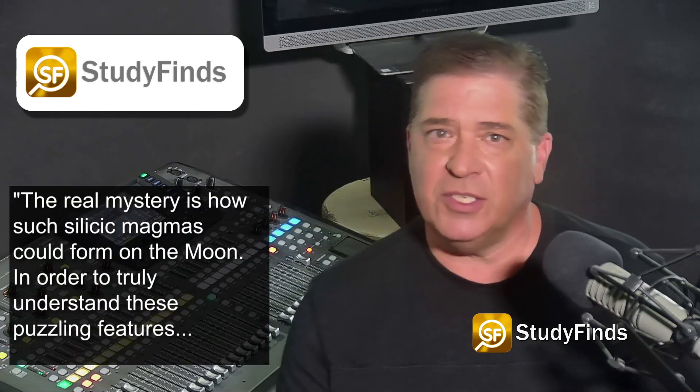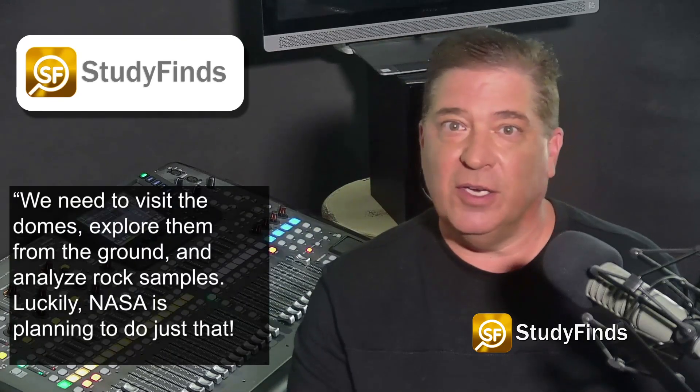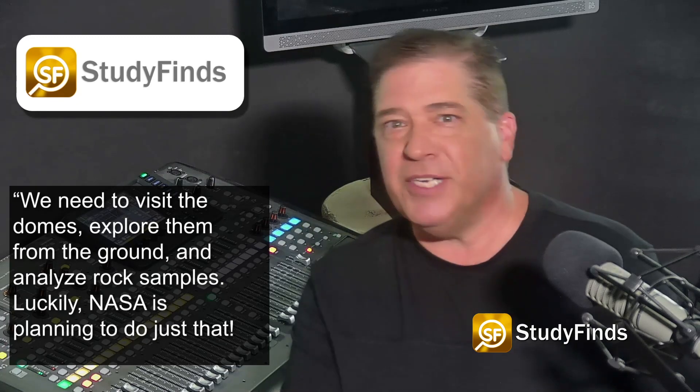According to NASA's Carolyn Capone: "The real mystery is how such silicate magmas could form on the moon. In order to truly understand these puzzling features, we need to visit the domes, explore them from the ground, and analyze rock samples." Luckily, NASA is planning to do just that.